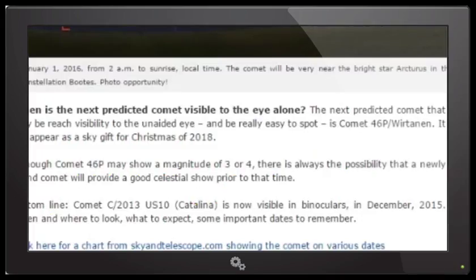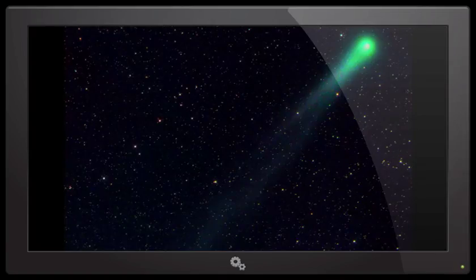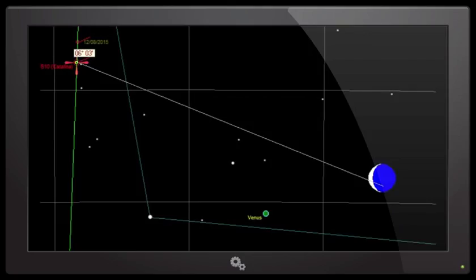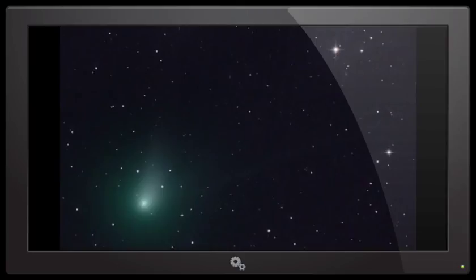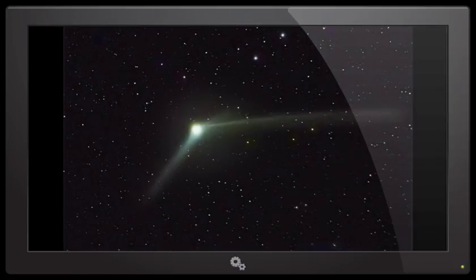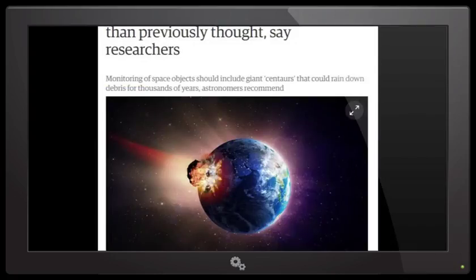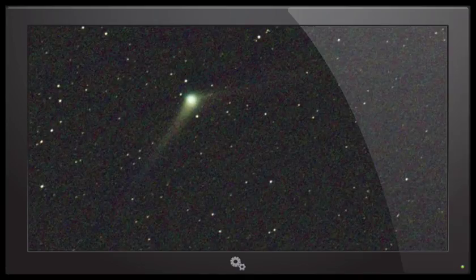When is the next predicted comet visible to the naked eye? The next predicted comet that will reach visibility to the unaided eye and be really easy to spot is Comet 46P Wirtanen. It will appear as a sky gift for Christmas of 2018. I didn't know that — I never heard that before, interesting. I smell another video coming up about Comet Wirtanen. Although Comet 46P may show a magnitude of 3 or 4, there is always the possibility that a newly found comet will provide a good celestial show prior to that time — especially if 100,000 centaur comets with 30-mile nuclei zip past Earth, like scientists said last week.